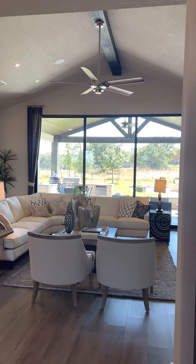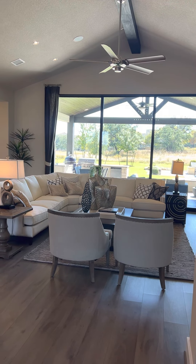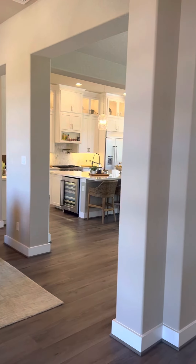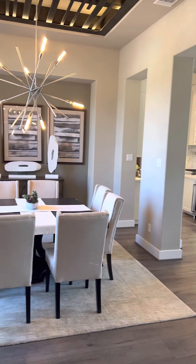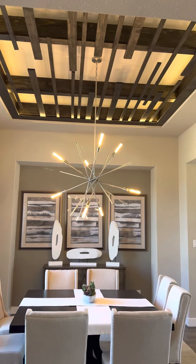The roofline in this room matches the roofline of the outdoor eating and entertaining area. I've got some artistic woodwork up at the top.